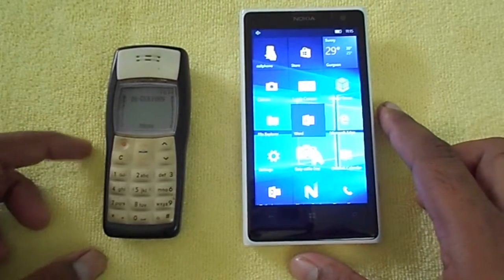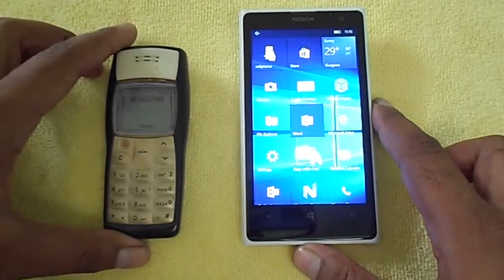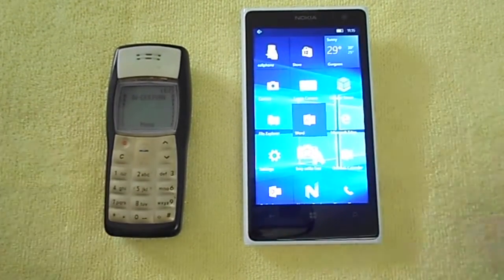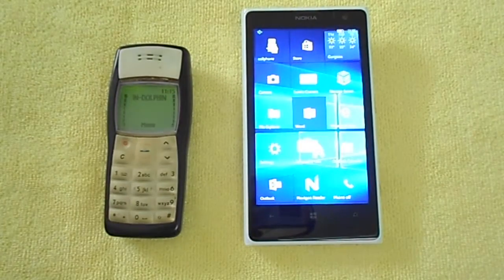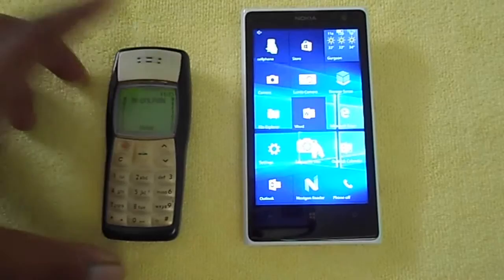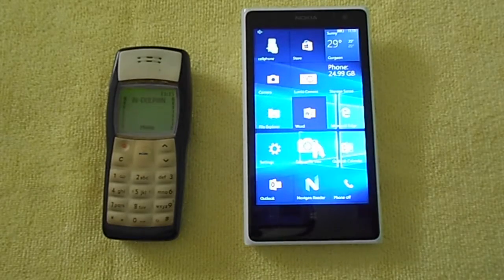Coming to battery: the Nokia 1100 has an 850 mAh battery which gives a standby of around 400 hours. The Lumia 1020 has a 2000 mAh battery which gives 385 hours standby. So even though the Lumia 1020 has almost double the battery capacity, the Nokia 1100 still delivers more standby time — kudos to that little BL-5C battery.